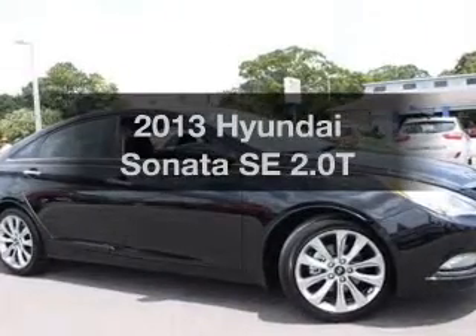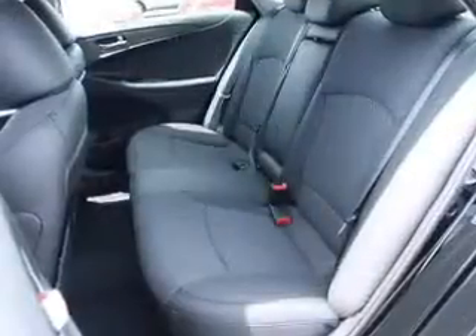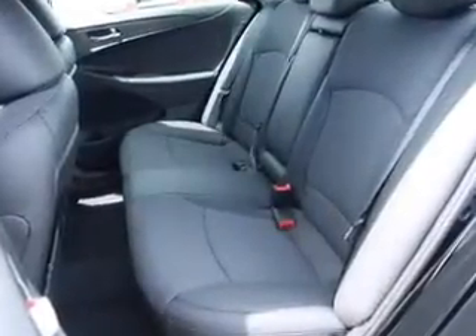Get noticed in this 2013 Hyundai Sonata. If you're looking for an automobile with great attributes, look no further. With an efficient four-cylinder engine, the powertrain includes front wheel drive, connected to a smooth shifting six-speed automatic transmission.